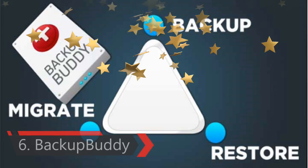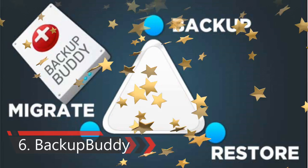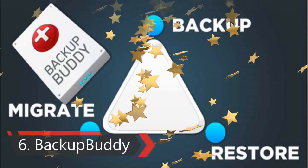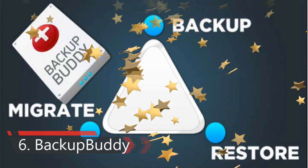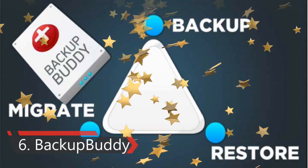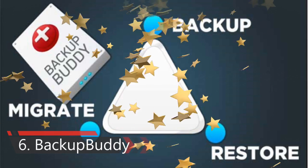Sixth one is BackupBuddy Plugin. As a business owner, you cannot afford to lose your business and customer data in case of a hardware failure or an attack on your host's servers. The first thing you should set up on all your WordPress sites is a backup plugin. We recommend using BackupBuddy because it is one of the most reliable and easiest ways to backup and restore your WordPress sites with just a few clicks.